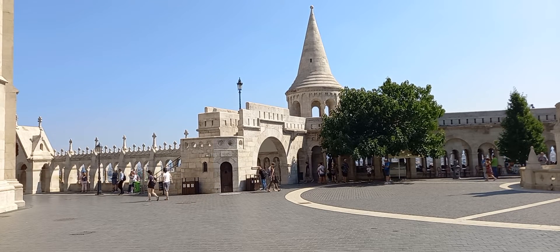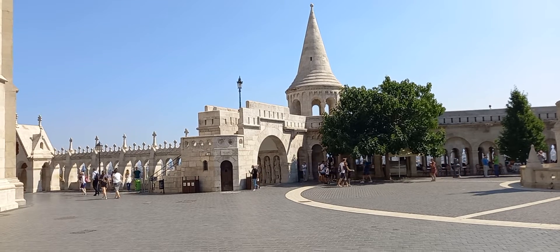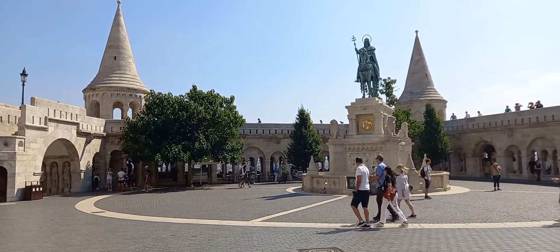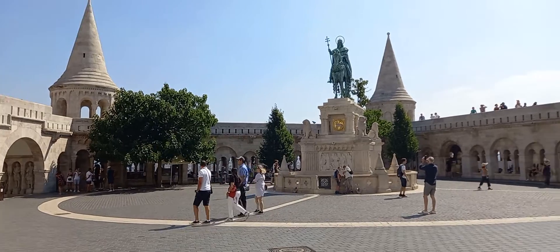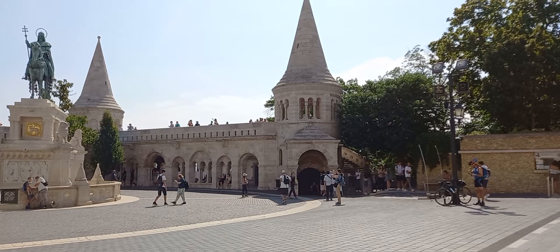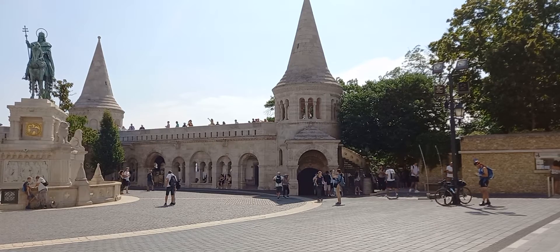You can see how people are walking around. This is the beginning of the entrance area — you also have to buy a ticket and then climb up, and you get a very nice view of the city.